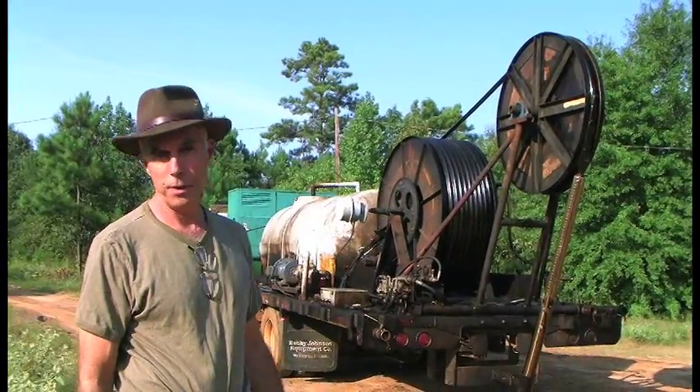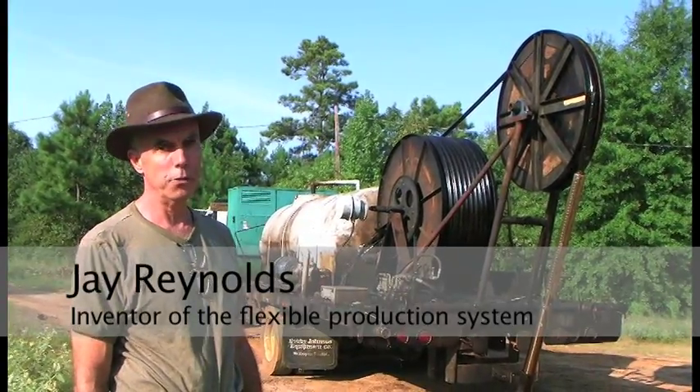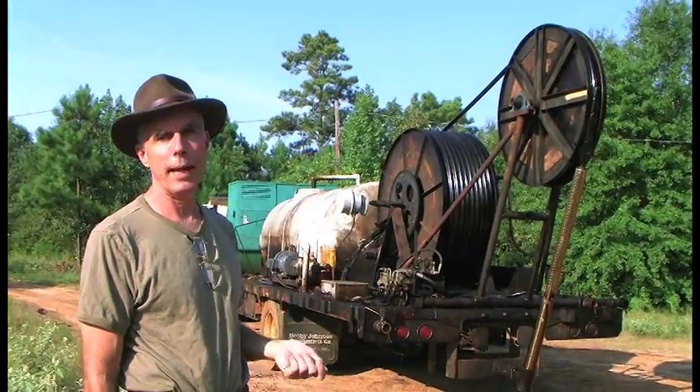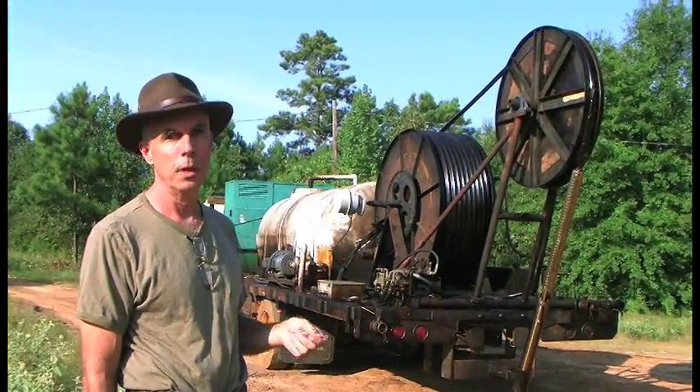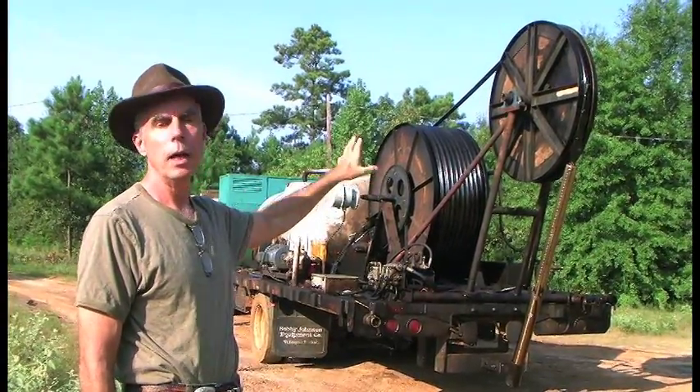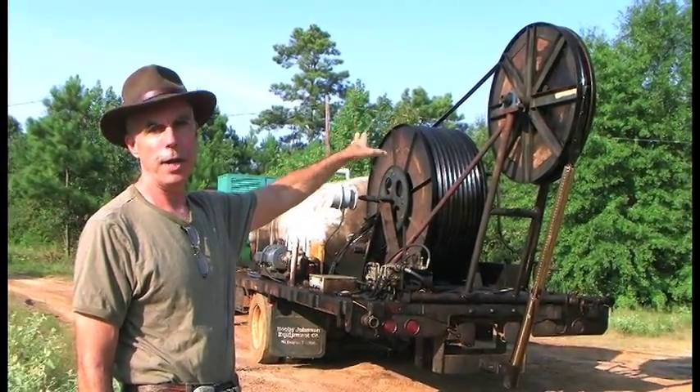Good morning. My name is Jay Reynolds. I'm with Angel Petroleum Technologies. We are the inventors and developers, with Parker Hennepin Corporation, of the Black Storm Production Tubing System. I'm going to walk you through what the elements of this portable production system are and show you how we've tested this over time.